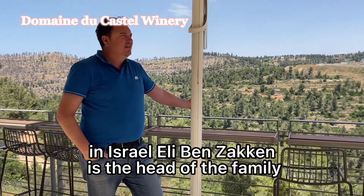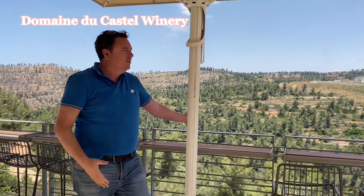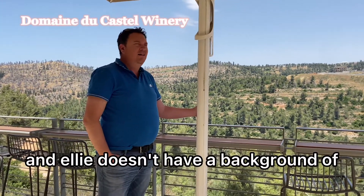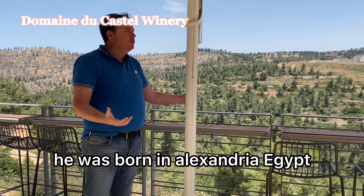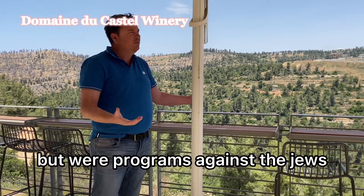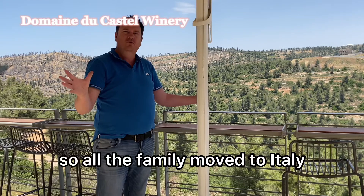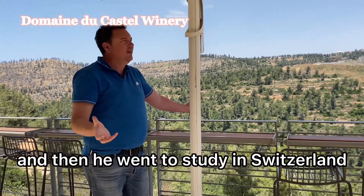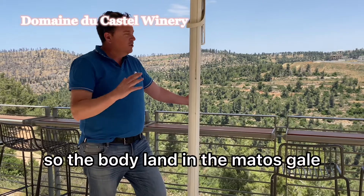In Israel, Eli Ben Zaken is the head of the family — the one who established the winery. At the beginning it was founded in Ramat Hazir, which is on the way to Hadassah. Eli doesn't have a background in winemaking or wine culture. He was born in Alexandria, Egypt in the early 50s. The family escaped Egypt because of pogroms against Jews and the wars against Israel, so the whole family moved to Italy. He spent his youth in Italy and then went to study in Switzerland, where at university he met his future wife, and they decided to immigrate to Israel.